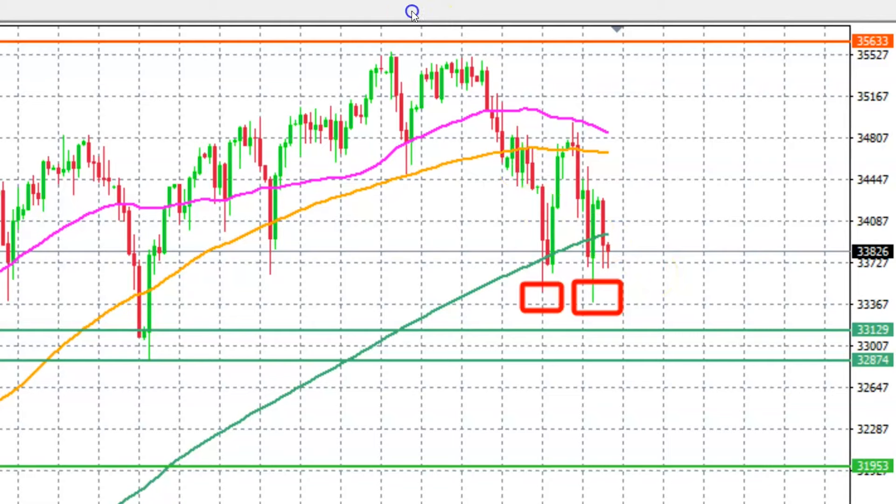The fact that the price is failing to break above the 200-day simple moving average — which is over here in green, followed by the 100-day — represents to us that the price actually has more room to go to the downside. The question really is: how low are we going to see the Dow go?